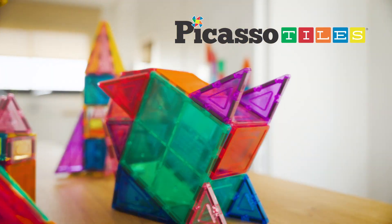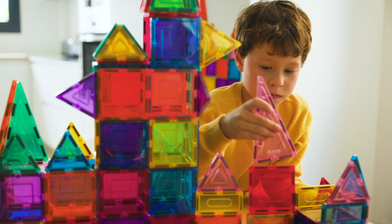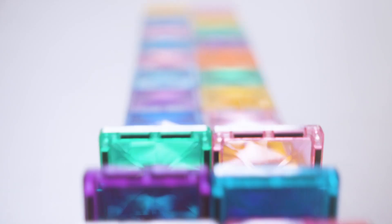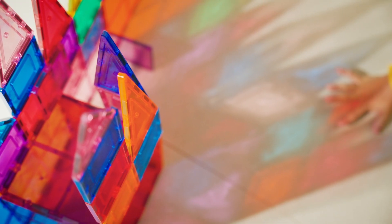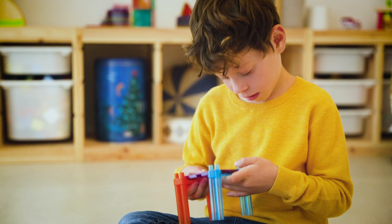Discover the amazing world of Picasso Tiles, where imagination has no limits. Learning architectural design and geometrical shapes through play. Experience a range of colors that bring every creation to life. Build, create and explore with our magnetic tiles.